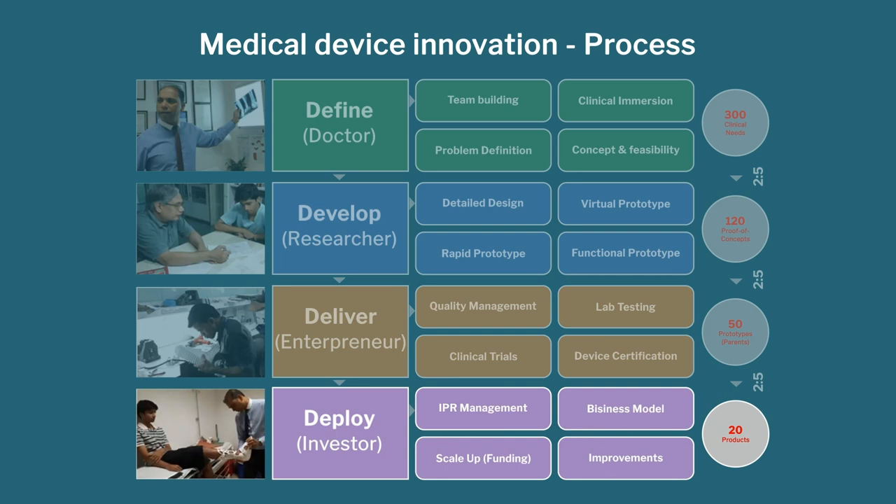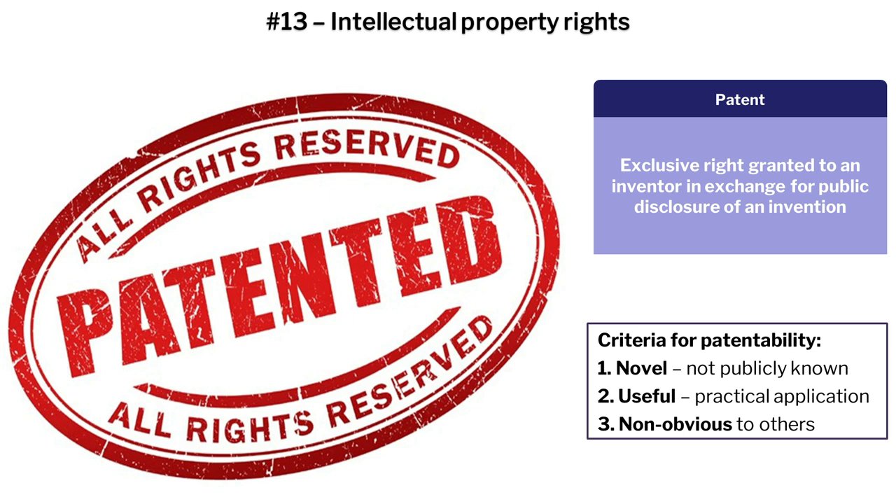Now we go to the last stage of the life cycle — the deploy stage, which is putting the device into practical hospitals. Here you need to give yourself the right to manufacture and exclude others from copying your device. That is what you get from intellectual property rights, the primary one being a patent.